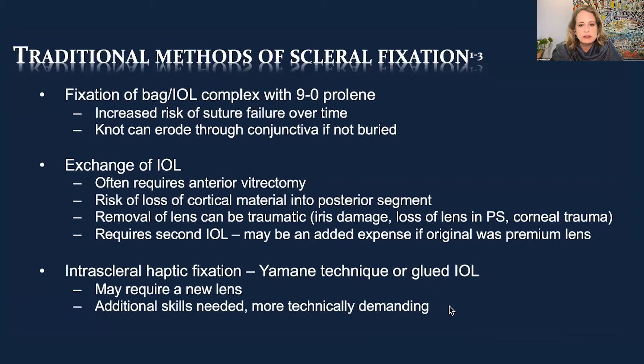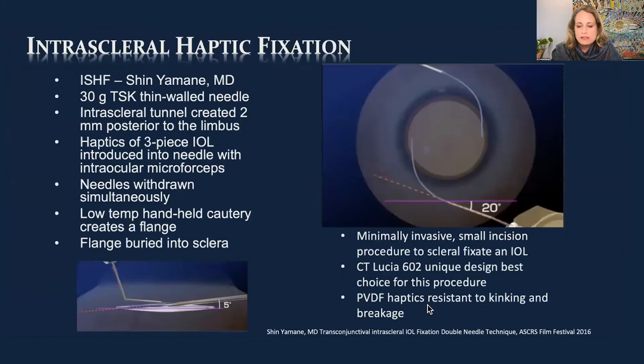Intrascleral haptic fixation — many of you are doing this, and that's been really nice because we don't have to disturb the conjunctiva if you use the Yamani technique. Gluing may allow you to keep a three-piece lens already in the eye, but if it's not a three-piece lens it can require a new lens. It can be technically demanding — I find the glued IOL technique demanding as well.